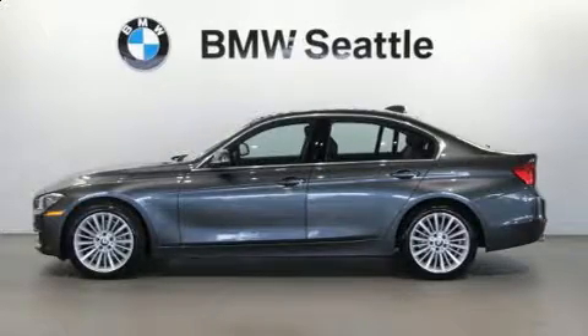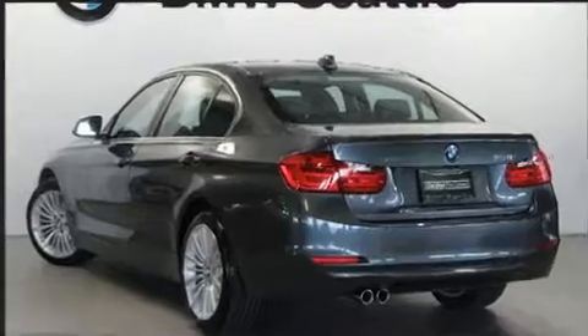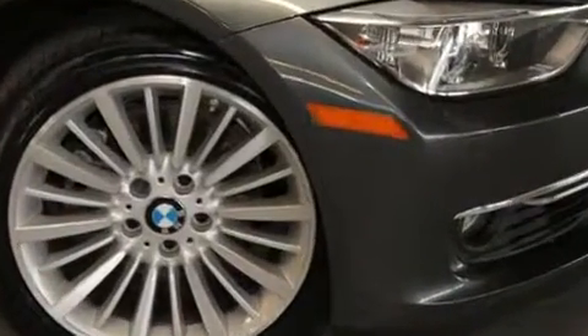The 2014 BMW 328i xDrive features all-wheel drive versatility, automatic transmission, and a two-liter four-cylinder engine. A turbocharger further enhances performance while also preserving fuel economy.